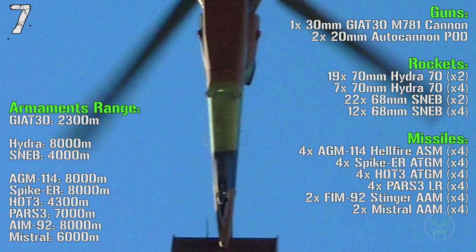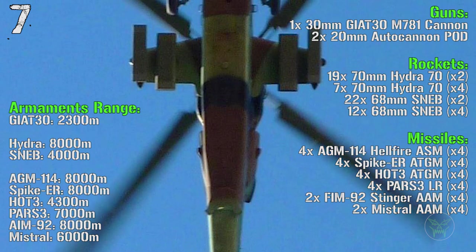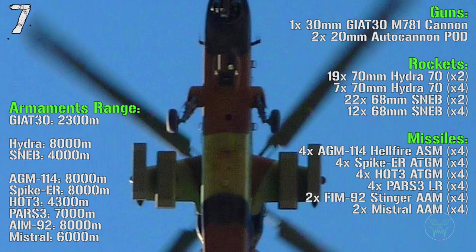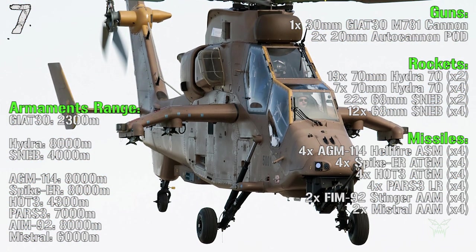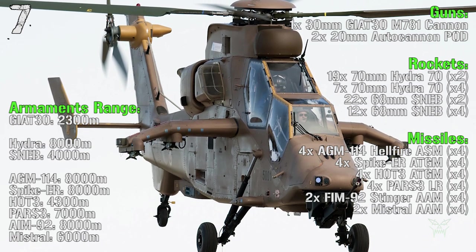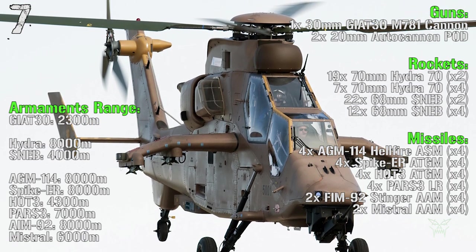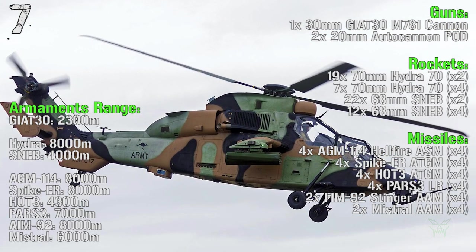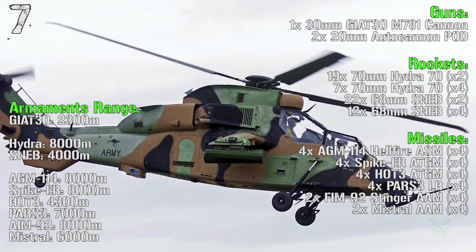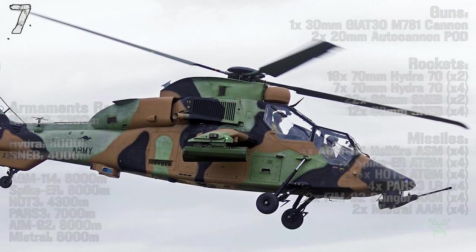Additional missile options include the Stinger anti-air missile or Mistral anti-air missile. Weapons range: 2,300 meters for the main gun, 8,000 meters for the Hydra rockets, 4,000 meters for the SNEB rockets, 8,000 meters for Hellfire, 8,000 meters for Spike ER, 4,300 meters for HOT-3, 7,000 meters for PARS 3, 8,000 meters for Stinger and 6,000 meters for Mistral.